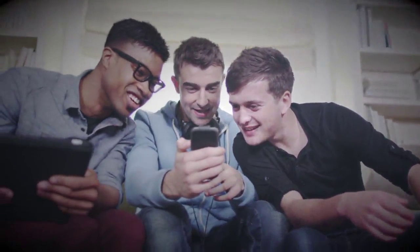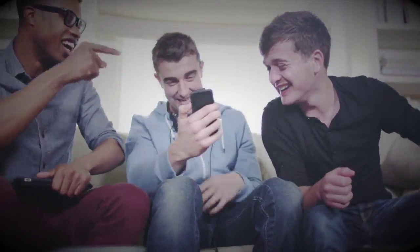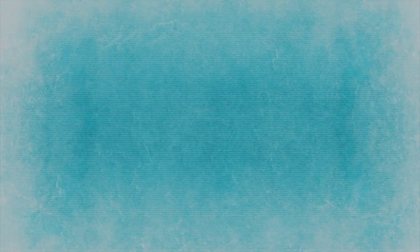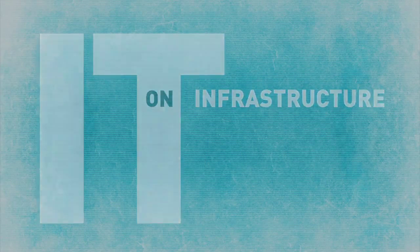Increasingly, students are changing the way that they communicate, collaborate and access resources. They're expecting around-the-clock online access to services from different locations and using different devices. This places an increasing pressure on IT infrastructure to be able to keep pace with their demands.